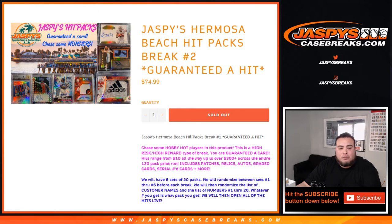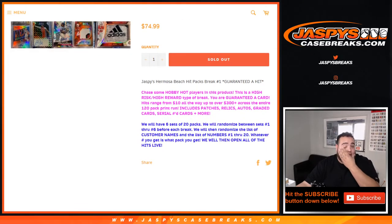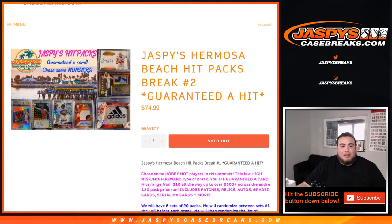This print run includes patches, relics, autos, graded cards, serial number cards, and much more. We have six sets of 20 packs. We randomize the sets — whatever set is generated, then we randomize the list of customer names and the set numbers in that box. Whatever matchup comes up is what you get, and we rip it open live.